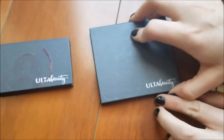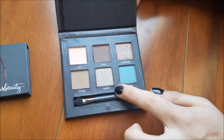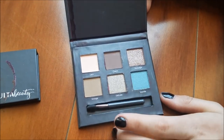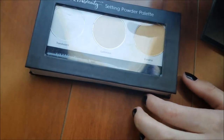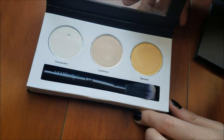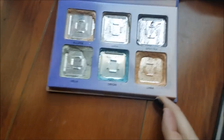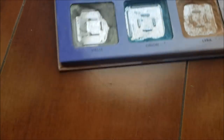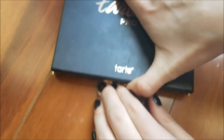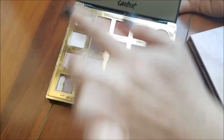Then these two Ulta brand palettes — this one has a little bit of stuff on the outside but there's nothing touching the shadows. Then this one which is a blush and a highlight, and neither of these two have been used. Then this Ulta brand setting powder palette which still has the brush. And then this Aurora glow kit which is pretty much scraped but I will go in and use the little bits that are left.